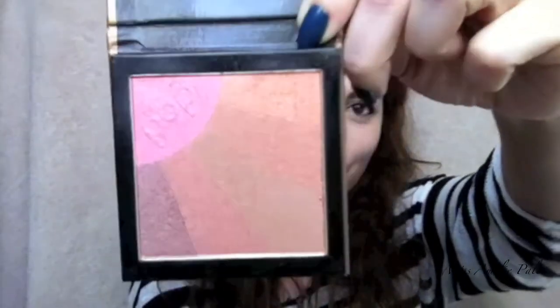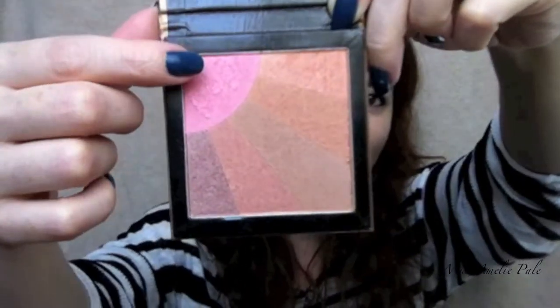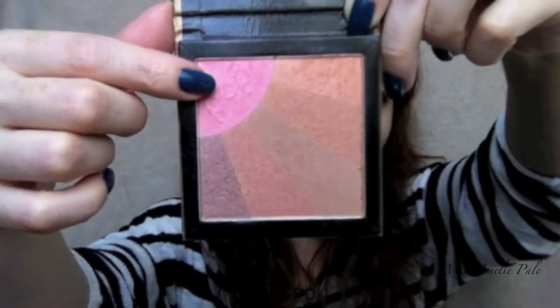For my cheeks I tend to use a little bit of bronzer and also a little bit of blusher. I'll be using this bronzer from Pop, and I really like the pink blusher that comes with it — it just makes your skin look really healthy. Then I take a little bit of pink color and put it on the apples of my cheeks.